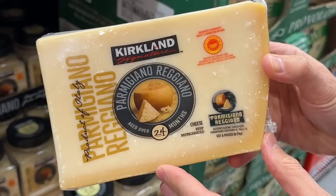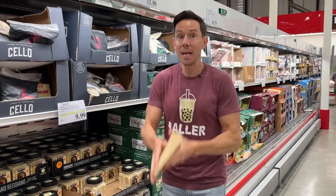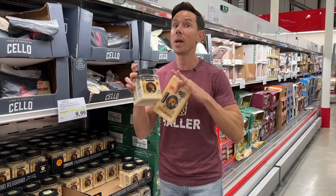Normally the pre-grated is more expensive, but today it's a dollar cheaper. Still, when you get the block — same thing, 24 months aged — I just like to grate it myself. I still think it's slightly superior because it doesn't dry out. But if you like pre-grated cheese, this is one of the best on the market and this is the best price you're ever going to get.